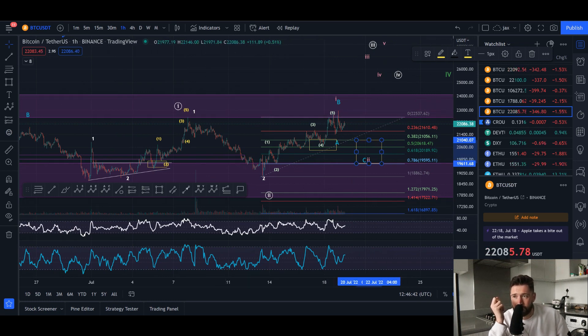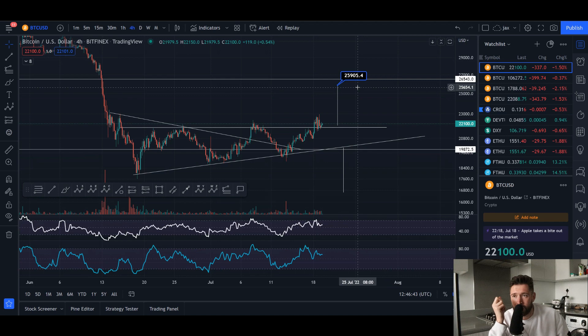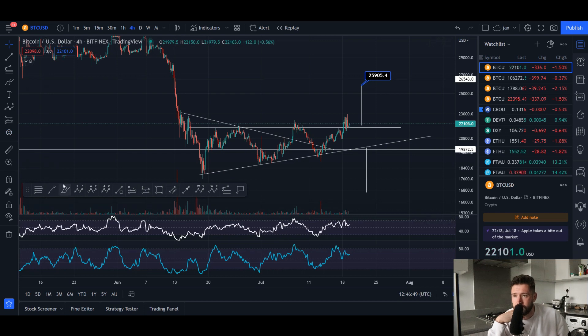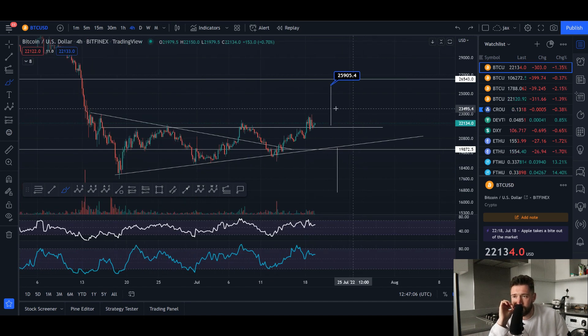It wouldn't make sense to me if we just continue to explode — then you're looking to come all the way up to about $25.9K for BTC. Now, the bearish scenario is we come down and fall right out of this pattern and see continuation to the downside. But as of right now, we have a triple bottom and an ascending triangle, which are strong signs of reversal in the trend. They're both reversal patterns. We've broken out of the ascending triangle and are currently holding it, seeing consolidation — which is exactly what you want to see.